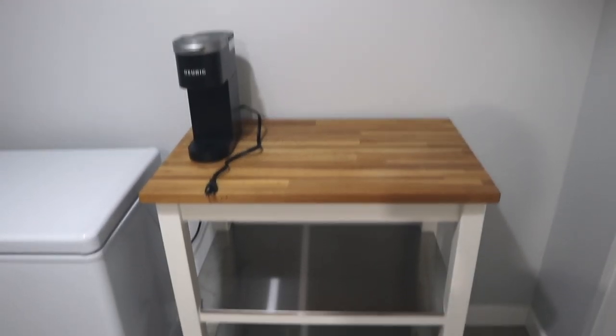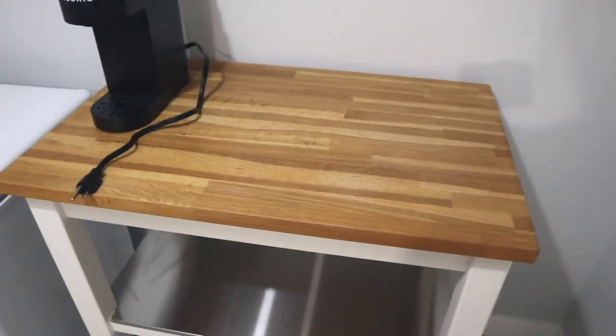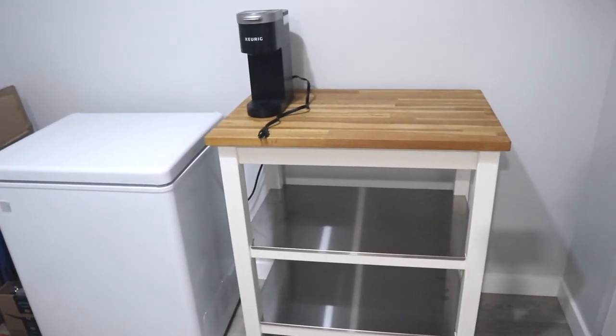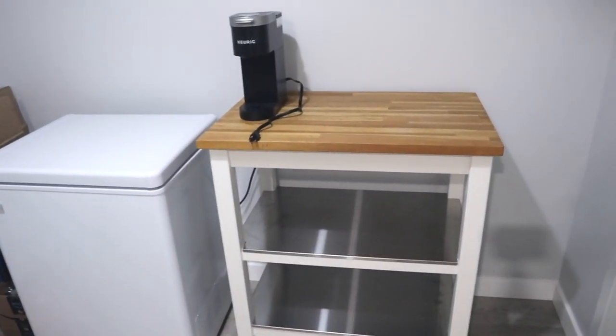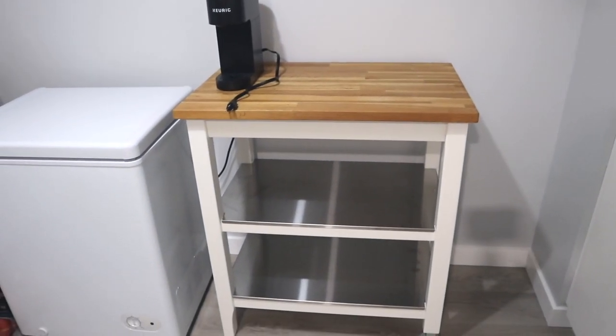The coffee cart — I think it's from IKEA and I'll link it down below if I can find it. It's this super nice wood color with white and stainless steel, and it's actually really, really big, which I love because we'll be able to fit a ton of mugs underneath.